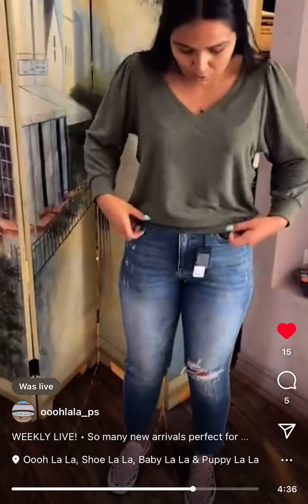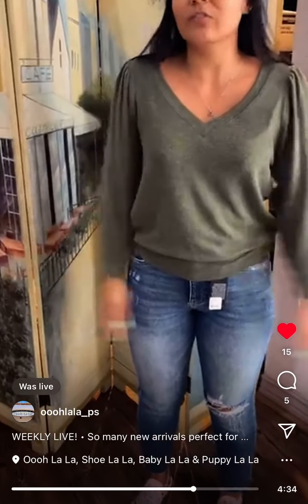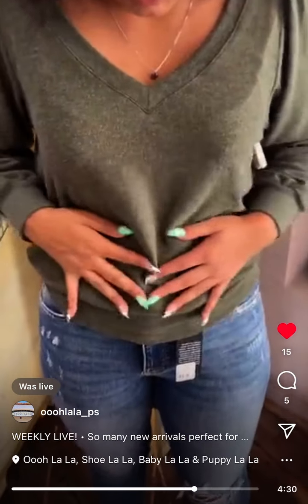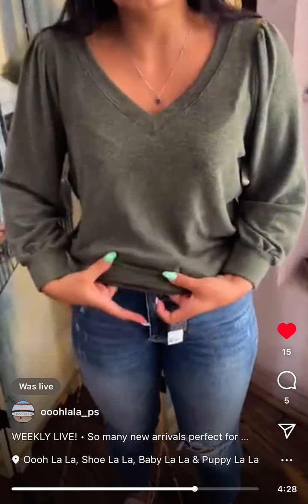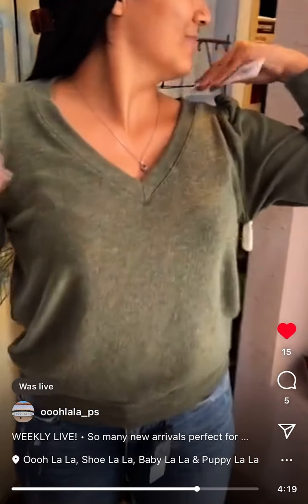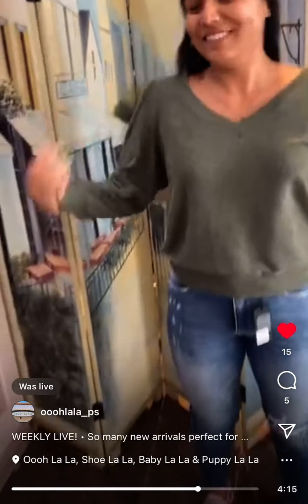Ta-da! This is so cozy, cozy, cozy. It's the cozy material we love — feels like cashmere, it's amazing. This green is so pretty on you — it's like an olive. They call it Heather Tarragon. I'm wearing a size small. It's Michael Stars.